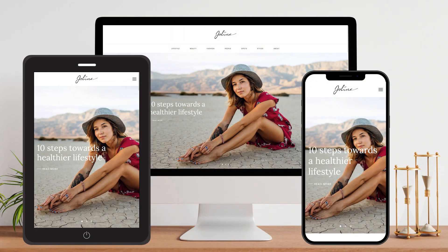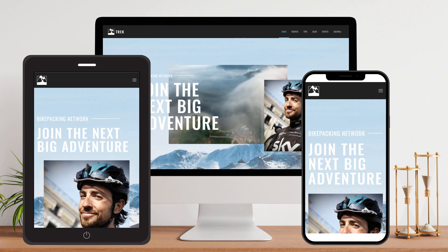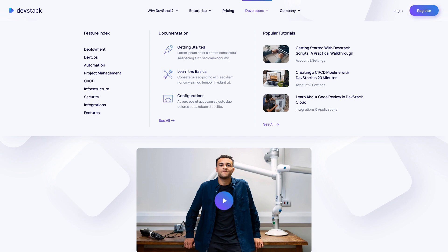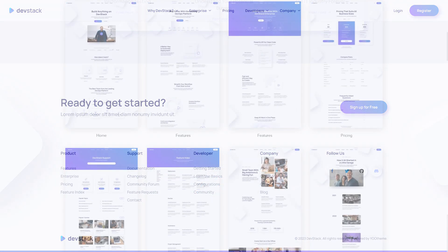With uThemePro you get modern design layouts that look great on desktop and mobile devices. Each theme has been meticulously designed and is completely customizable. uTheme has carefully crafted every single detail of their designs, from engaging menu systems, to professionally designed footers, to its massive library of pro layouts.